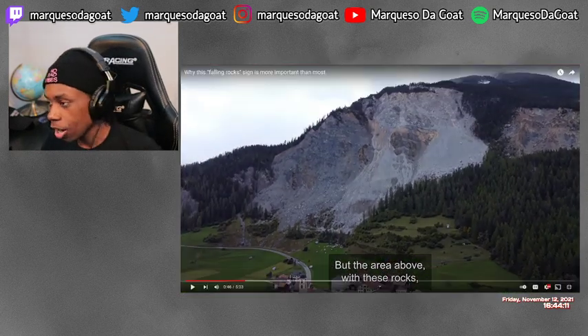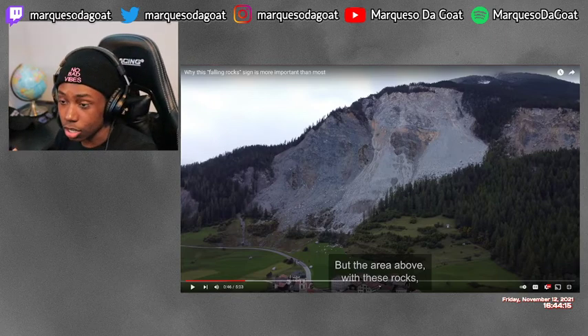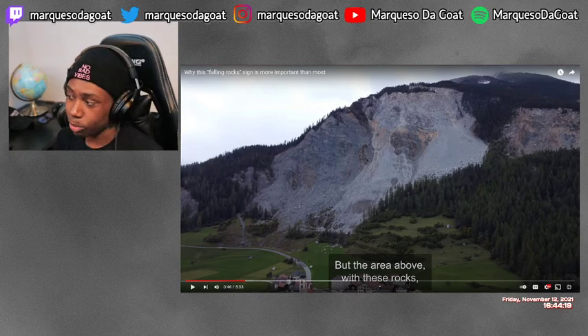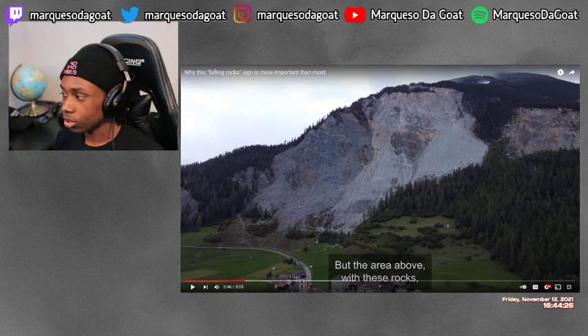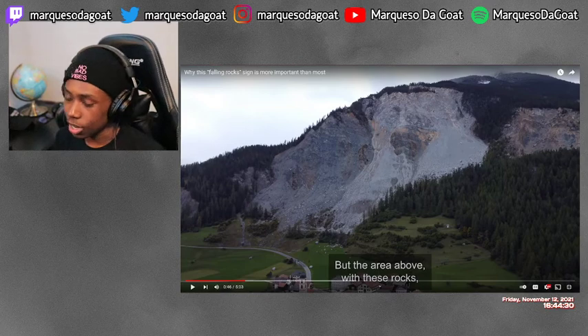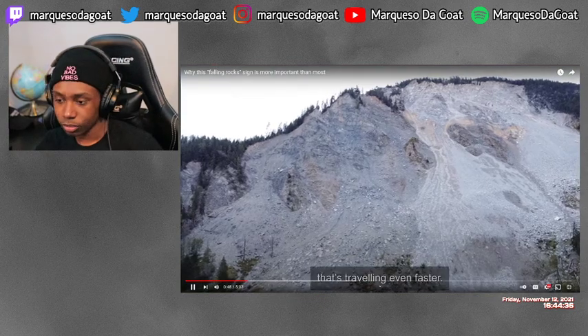I already got a solution: get a bigger rock and put it next to the street so that if the rocks fall, it'll just hit the bigger rock. Since they're smaller, it can't move it, so it'll just kind of bounce off and absorb all the energy. Maybe check Amazon — they'll probably have one.